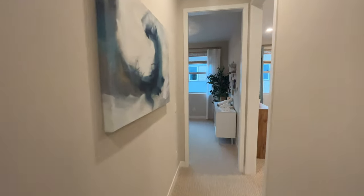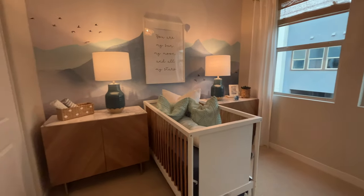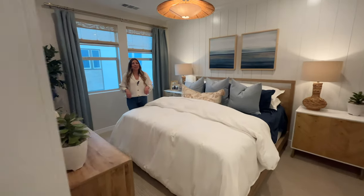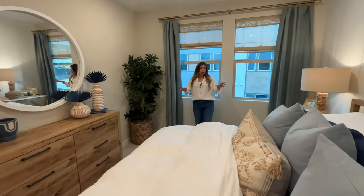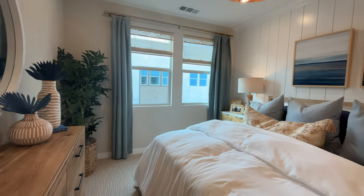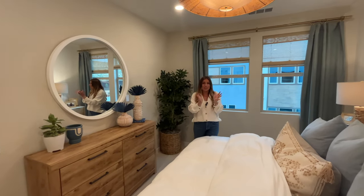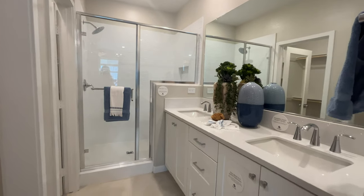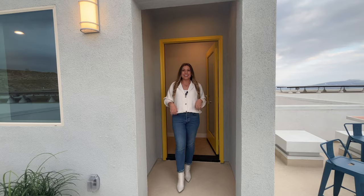Down the hallway we have two secondary bedrooms. If you want to see tours like this more often, follow us on Instagram where we post daily and share exclusive listings. Now we are in the primary suite, which is the largest bedroom in the house. I only wish they used less bulky staging items, because this room is pretty spacious — though it may be hard to tell from the video. It has an ensuite bathroom with a huge walk-in shower, two sinks, and a large walk-in closet.